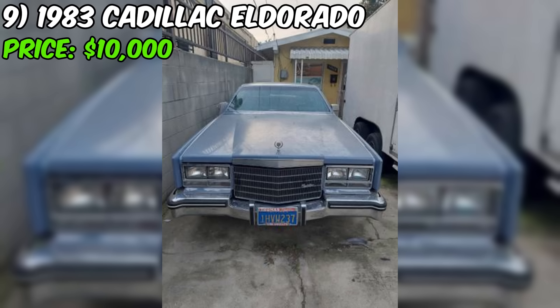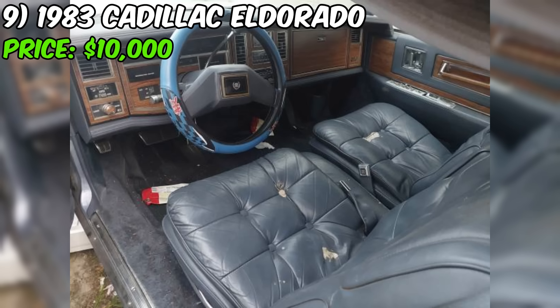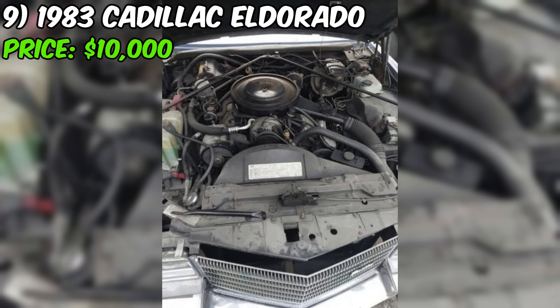Number nine: the 1983 Cadillac Eldorado, listed on Craigslist for $10,000, appears to be a well-maintained and largely original classic luxury coupe. The seller inherited the car and needs the space. Though it has been sitting for a few years, the seller has added fresh fluids, a new battery, and newer tires. The car cranks right up. However, the gasket on which the carburetor sits is cracked, causing the motor to get too much air — an issue the new owner will need to address.